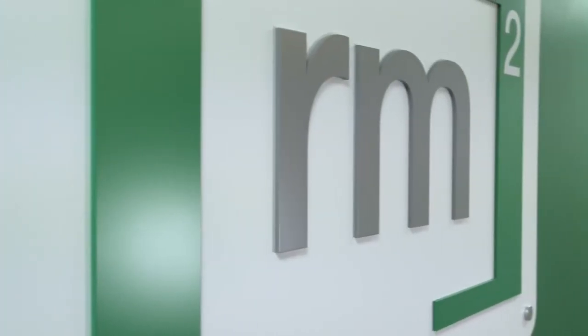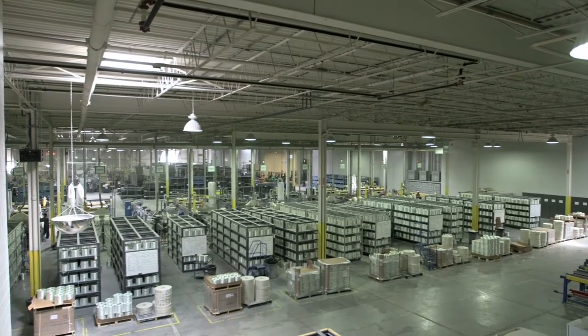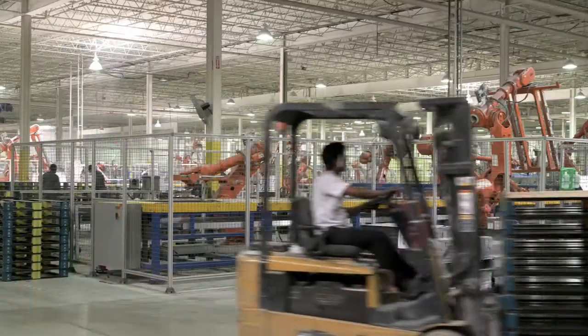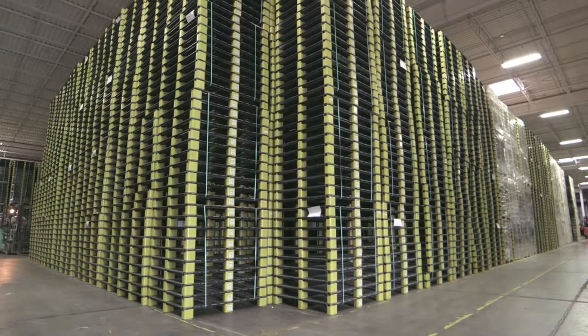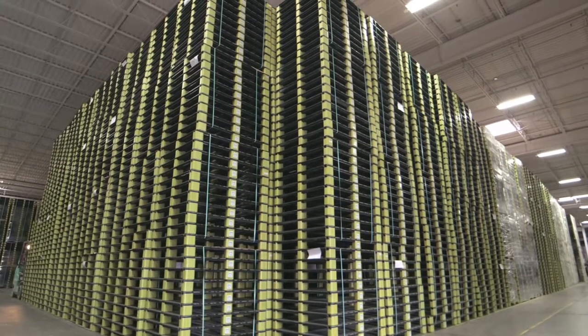My name is Chris Gibbs. I'm the Head of Information at RM2. RM2 was started seven years ago as a pallet provider. We have a wide range of benefits that we offer the services industries and various sectors. Our model is very simple: to deliver a total solution to that client, from product to the tracking of the product, the asset management of those products, and holistically give them a full solution.